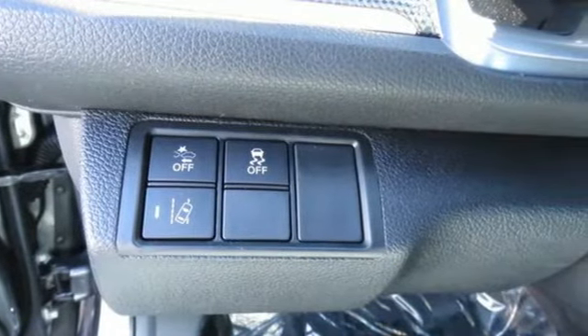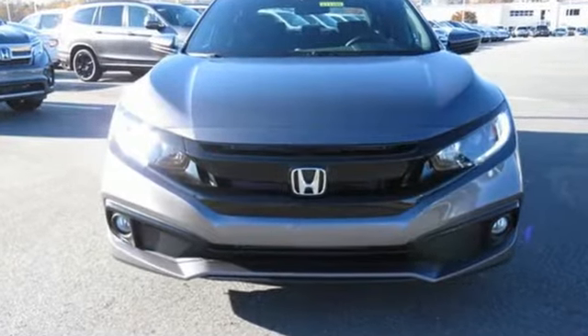It's a Honda, so longevity comes standard. You need to drive it to believe it. See it for yourself today. Call, click or stop in today.